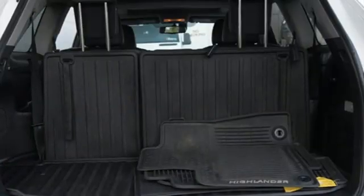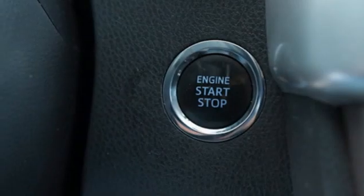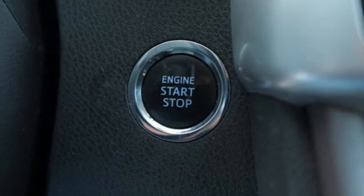Automatic transmission. Front heated and ventilated leather bucket seats. Integrated navigation system with voice activation. Rear parking sensors. Dual zone climate control.